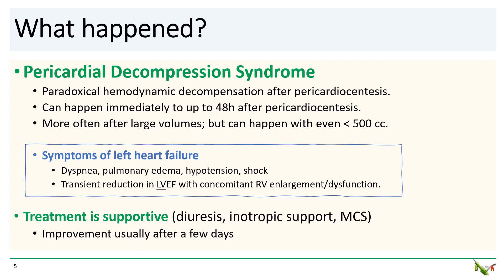We think that this was a case of pericardial decompression syndrome, or PDS, which is a paradoxical hemodynamic decompensation after pericardiocentesis. The syndrome is more often seen after large volume pericardiocentesis of more than one liter, but there are case reports of PDS after less than 500 cc's evacuated. It can happen anytime from right after the procedure to up to 48 hours later. Patients generally develop symptoms of acute decompensated left heart failure: dyspnea, pulmonary edema, hypotension, and even cardiogenic shock. On echo, you'll sometimes see a reduction in the left ventricular EF as well as concomitant RV enlargement and dysfunction.